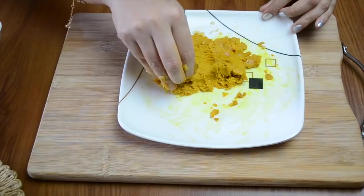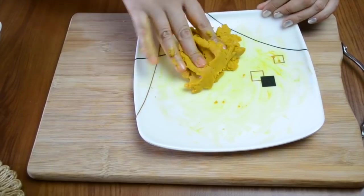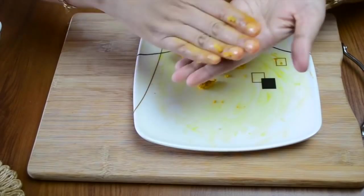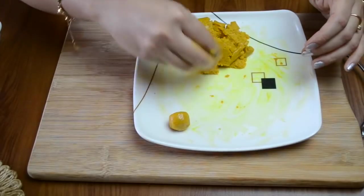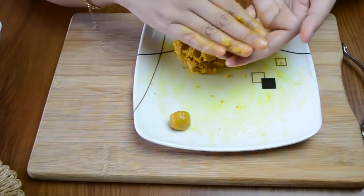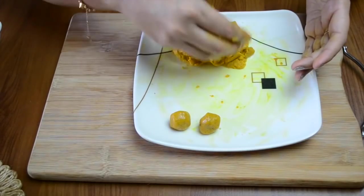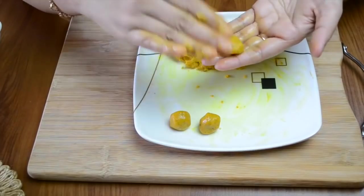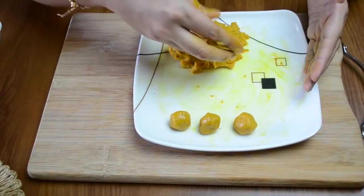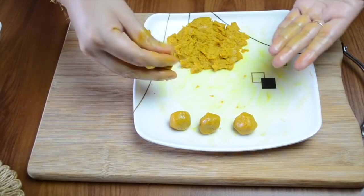Jaggery has warming qualities and it is very very good for soothing the throat. So this is a kind of homemade lozenge which really gives relief if you have consistent or dry cough. Just make small marble-size balls. These balls can easily be kept at room temperature for up to a week. You can give it once in the morning and once in the evening to your children. Even if they don't have dry cough, this can be given as an immunity booster.